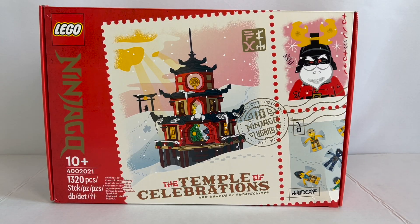I can't wait to unbox this. I've kept it sealed before this review to show you the unboxing process, so let's do that right now and see what we've got. Here we are with set number 400-2021, hence the year 2021 being the Christmas gift for LEGO employees in 2021. This is the Ninjago Temple of Celebrations, and it's a really exciting set.